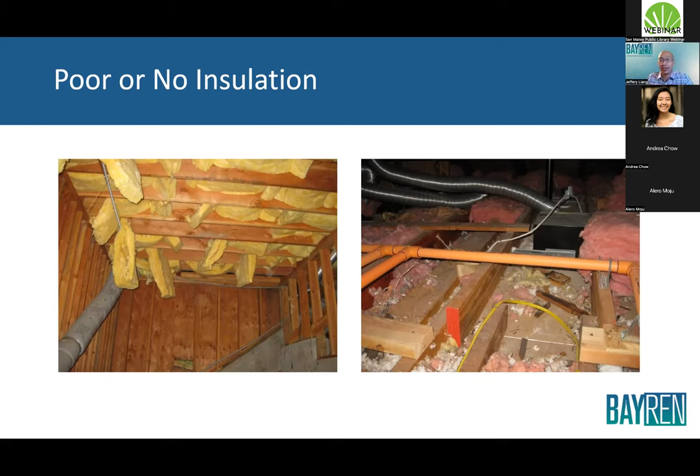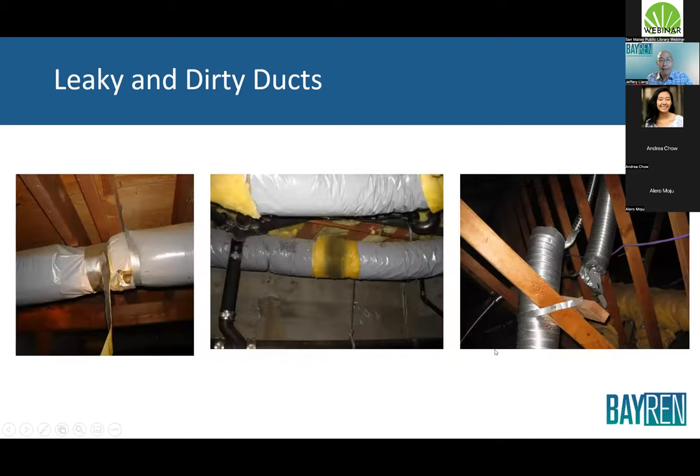When insulation isn't working properly, it's because it isn't filling the whole stud cavity. That air just seeps right into or out of the house. When you don't have proper insulation, you're essentially making the attic one of the most comfortable places in the home, because that's where the heat escapes to during winter.